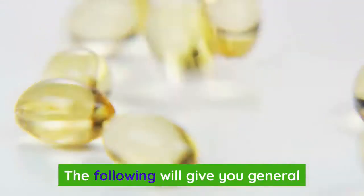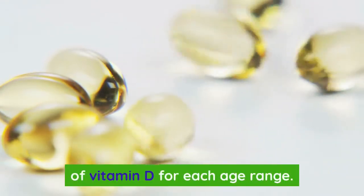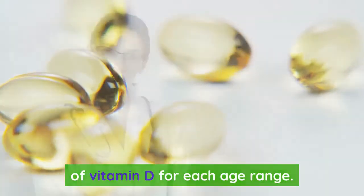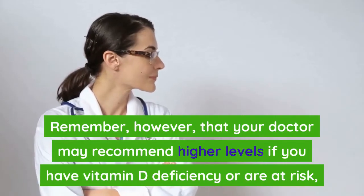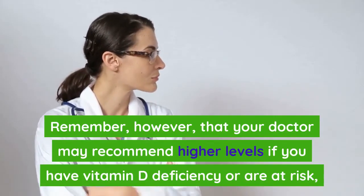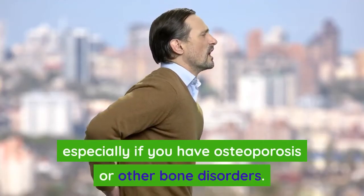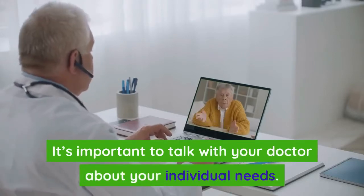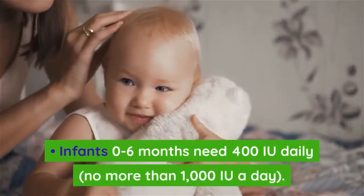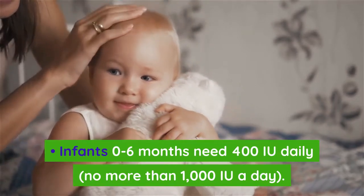The following are general guidelines for recommended daily amounts (RDA) of vitamin D for each age range. Remember that your doctor may recommend higher levels if you have vitamin D deficiency or are at risk, especially if you have osteoporosis or other bone disorders. Infants 0 to 6 months need 400 IU daily, no more than 1,000 IU a day.